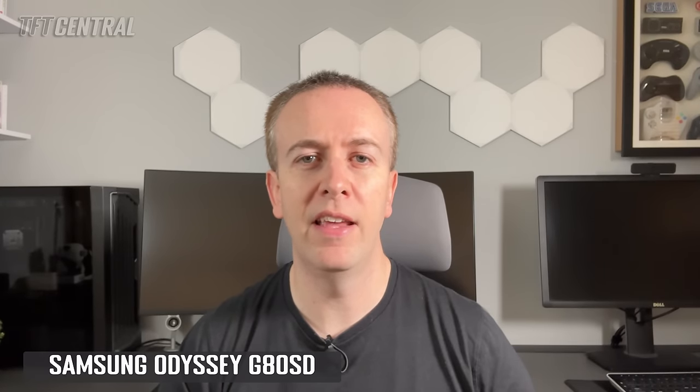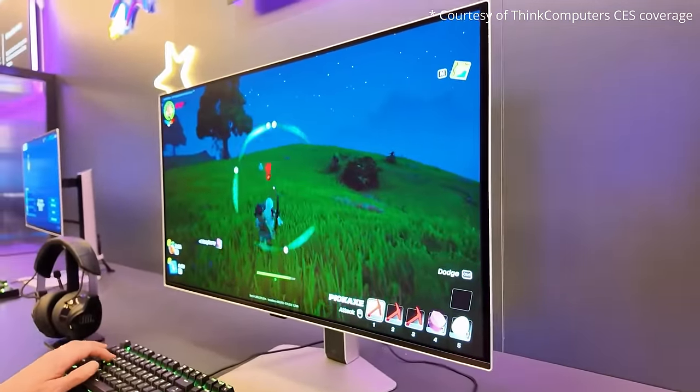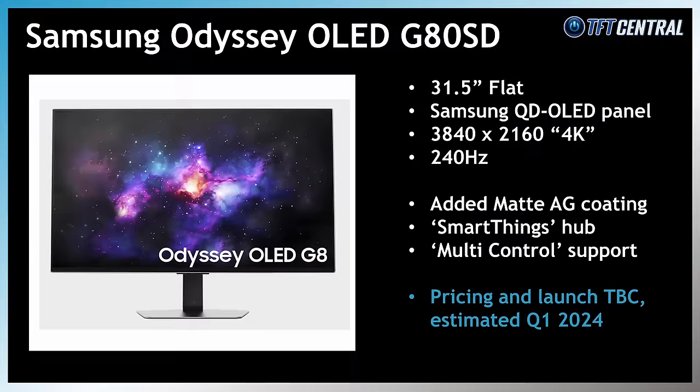Samsung Electronics announced their own version with their Odyssey OLED G80SD. This will be a flat format version, but one interesting note is that Samsung Electronics have added their own anti-glare coating on top of the standard QD OLED panel's semi-glossy coating. The G80SD will also feature their SmartThings Smart TV software, along with support for multi-control, which is a feature for seamlessly transferring images and text between the monitor and other Samsung devices like mobiles and tablets. There wasn't any word on pricing and availability yet, but we'd expect this to be launched during Q1.